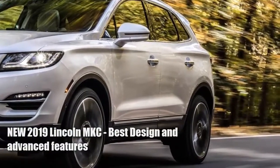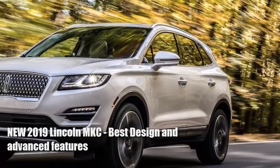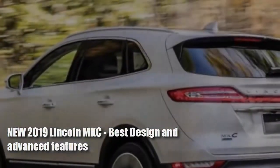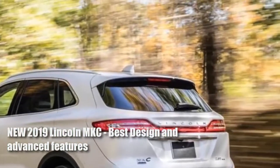Lincoln is transplanting the face of its biggest SUV, the Navigator, onto its smallest crossover, the MKC. To go along with its new schnoz, the refreshed 2019 Lincoln MKC also gains an enhanced active safety tech offering.